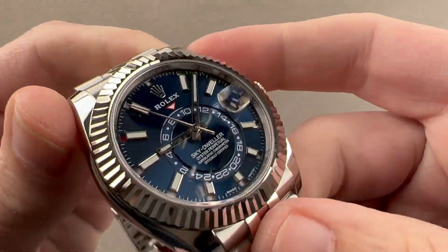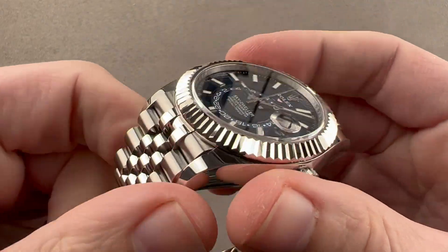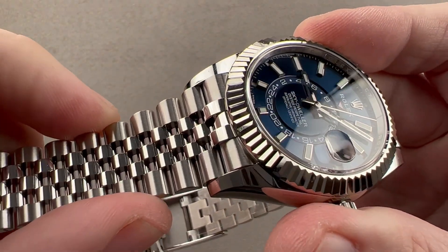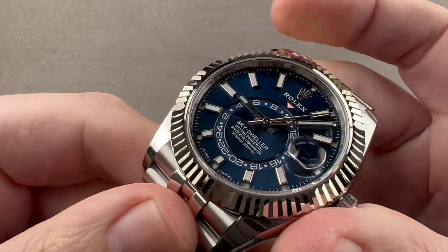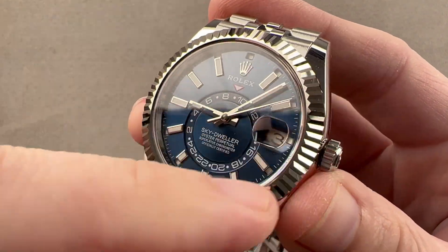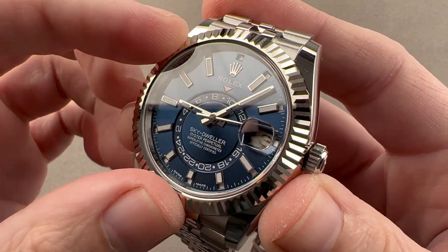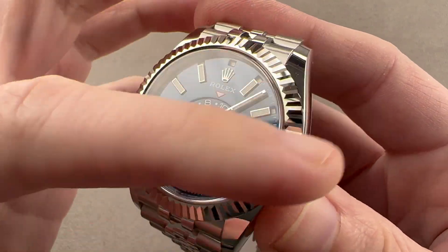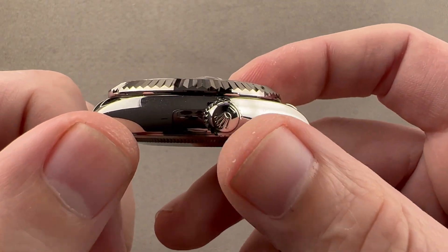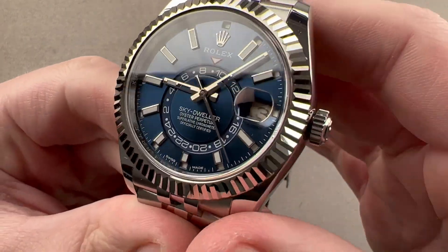Rolex makes its own dials, movements, cases, clasps, and bracelets — so all of this was made at Rolex. It has its own foundry and uses 904L steel, which is a more corrosion-resistant version of stainless steel than the 316L typically used in watches. Rolex also makes its own gold alloys; here it uses gray gold — an 18-carat white gold alloy that is white all the way through and never needs to be rhodium-plated. We have a steel twin-lock screw-down crown, and the watch is 100-meter water resistant.